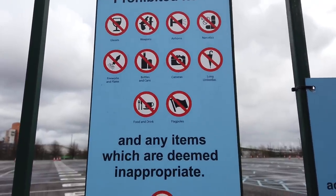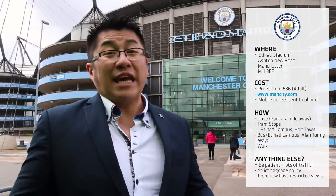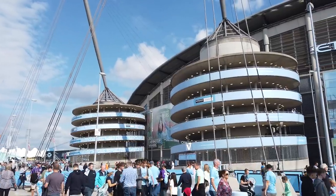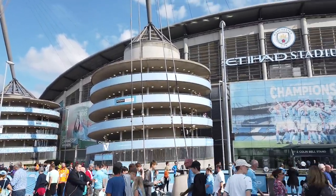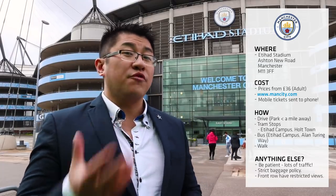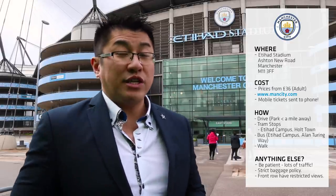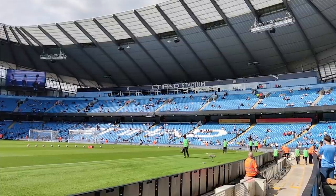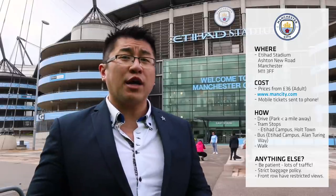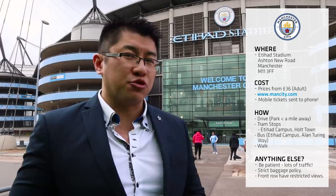Starting this season there's a new baggage policy in the Premier League — basically don't take any big bags in with you because they won't let you anywhere near the stadium with it. In some stadiums such as this one, there are bag drop facilities at a charge. And one thing they don't tell you about seating around the stadium — the front rows of each block are significantly cheaper than the rows at the back, and there's a reason for that. Some people have their views restricted by stewards, benches, or referees, so bear that in mind if you get tickets to the front row.